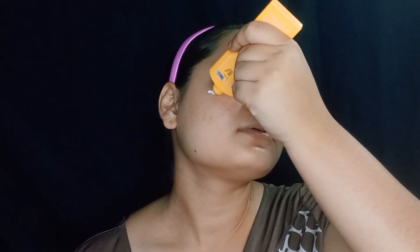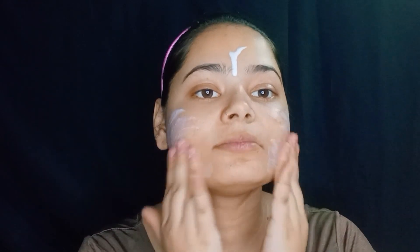Next, I apply sunscreen. I'm using Dot & Key Skincare's Vitamin C Plus E Super Bright Sunscreen. This is a water-light formula with SPF 50 PA++++. The texture is very watery and it is easily absorbed into the face. It doesn't give a white cast at all.